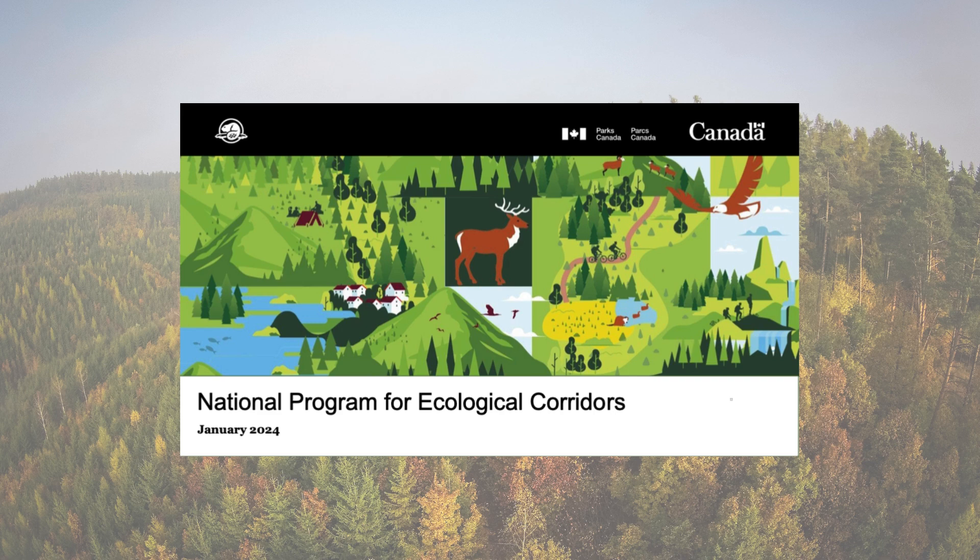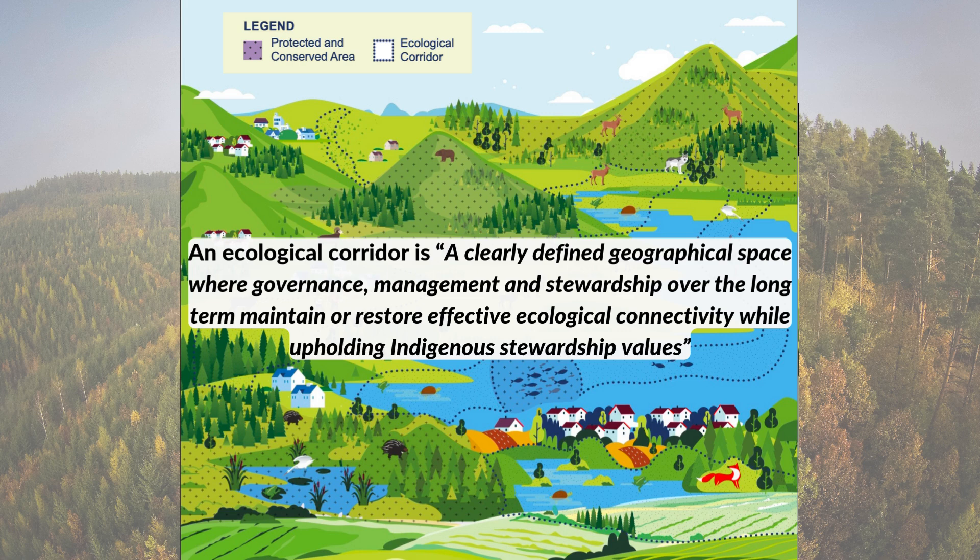Parks Canada reached out to Chapleau Cree First Nation initially with interest in creating an ecological corridor in the area of their territory. Chapleau Cree brought that opportunity to our two other owner First Nations and Wokotuin so we could work together on a joint project to establish an ecological corridor. Parks defines an ecological corridor as a clearly defined geographical space where governance, management, and stewardship over the long term maintain or restore effective ecological connectivity while upholding Indigenous stewardship values.